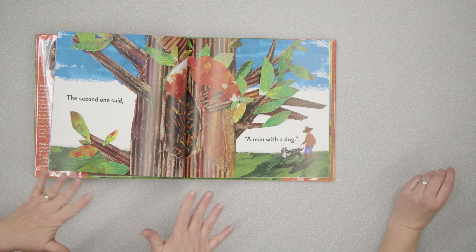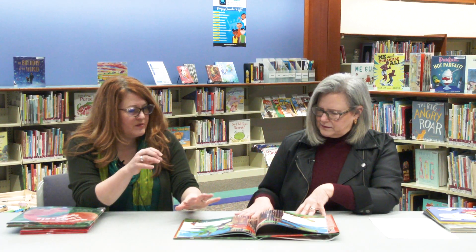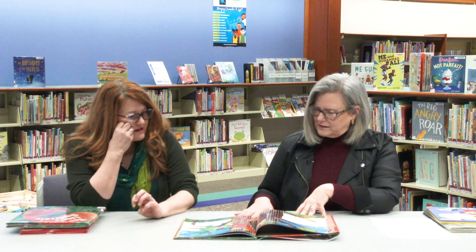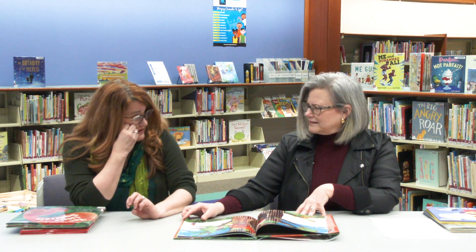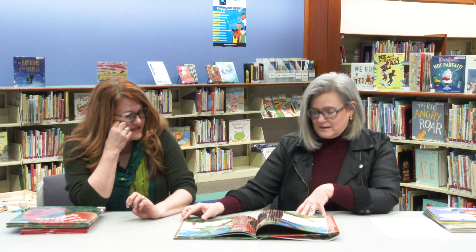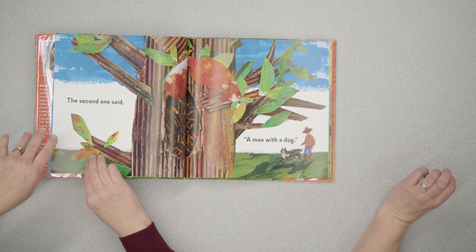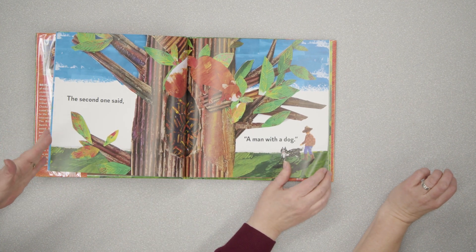I love this layered art look. It looks like it's photographed, and probably is in places. I love all the textures that are going on. I think craft-wise, you could do some really fun stuff with it after reading it if you want an extension activity. Also, it's 'the first one said, the second one said,' so it's working with ordinal numbers.